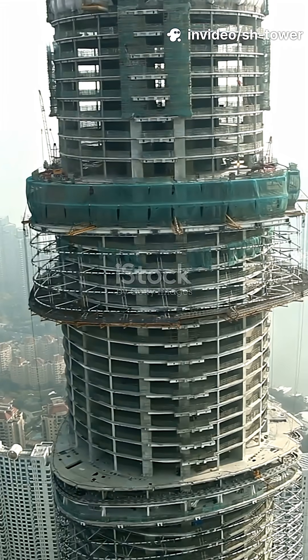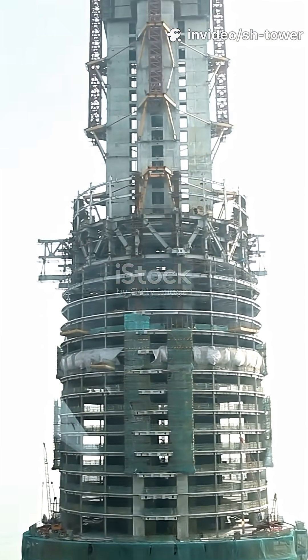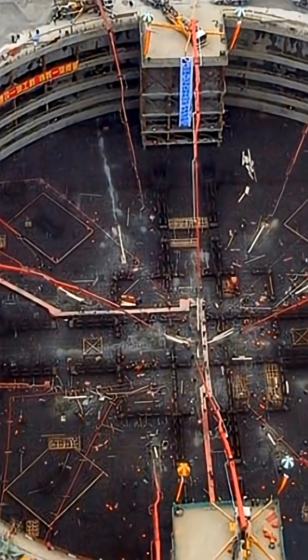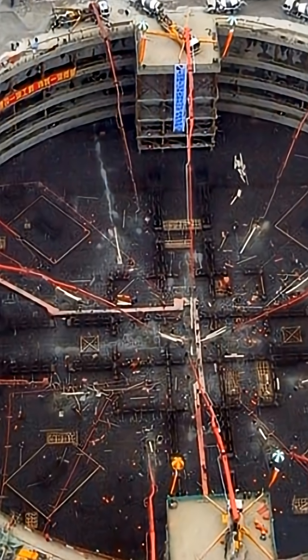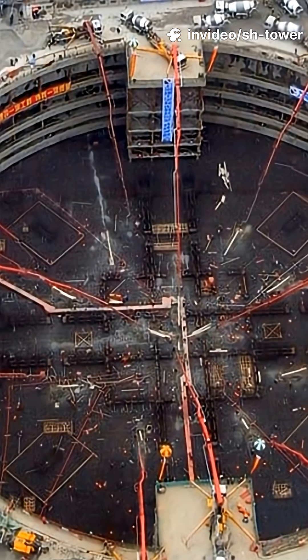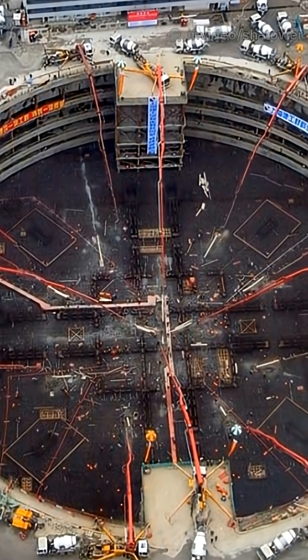The tower stands on soft clay soil, requiring one of the largest and deepest foundation systems ever executed in the region. Engineers designed a 2.8-meter-thick raft foundation anchored by 1,000-plus board piles, ensuring that this massive 850,000-ton structure remains stable even under typhoon-level winds.